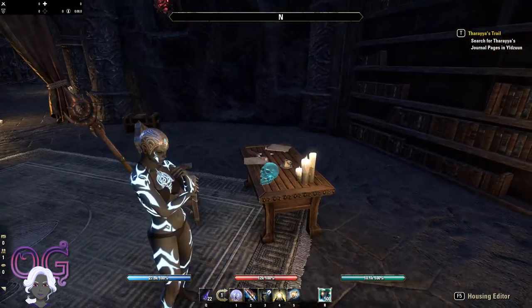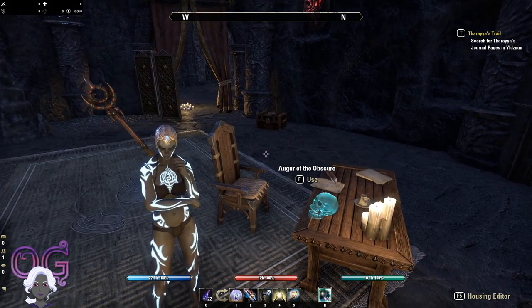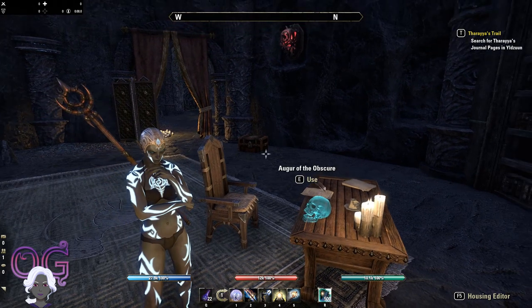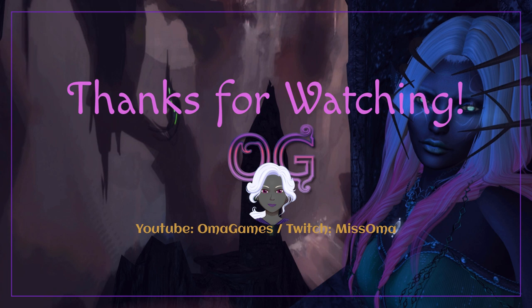That's it for the collectibles you get for completing the Psijic Order skill line quests. I hope that you have enjoyed the video, and I will see you next time. Take care, everybody!